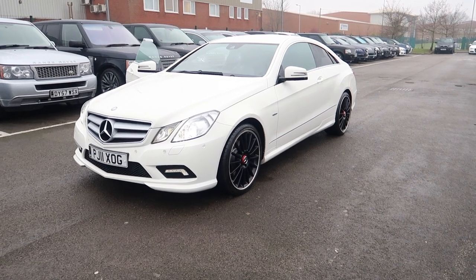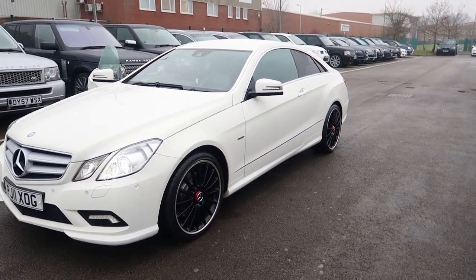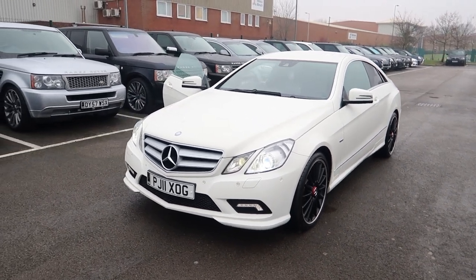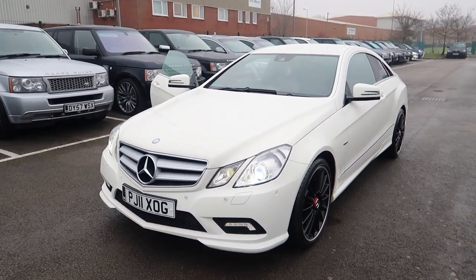Hi everyone, welcome to Phantom Motor Company. Today's a quick video on the Mercedes-Benz E350 CDI. Let's take a quick look at the spec and a closer look at the wheels and the panels for you.